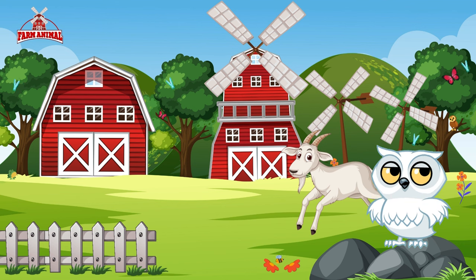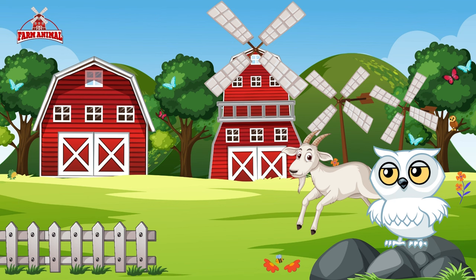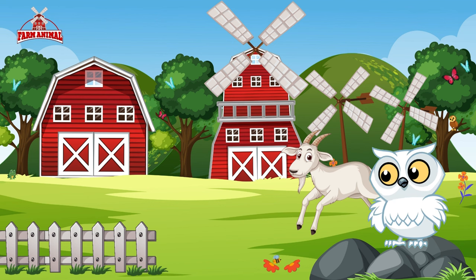Did you know that goats have rectangular pupils allowing them to see almost 360 degrees around them? It's like having built-in panoramic vision!